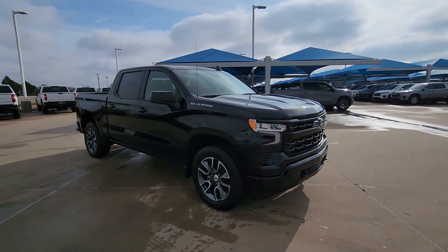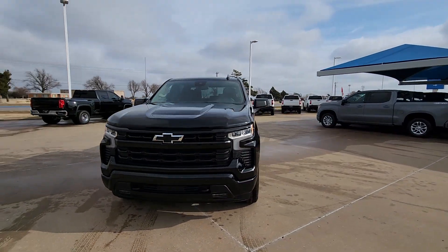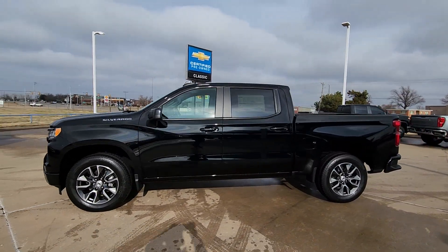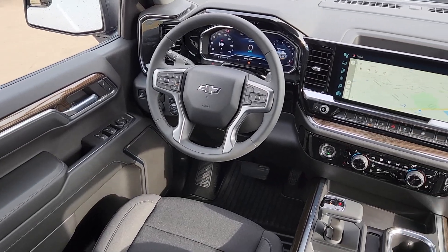These are just some of the great options this vehicle comes with: heated steering wheel, wireless charging station, pre-collision system, keyless entry, heated driver's seat, satellite radio, heated mirrors, lane keeping assist, remote engine start, fog lamps.